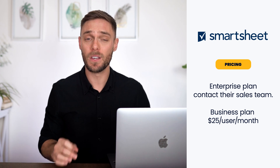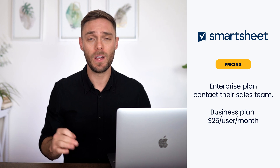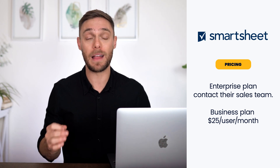For enterprise pricing, you will need to contact sales. However, mid to large companies could benefit from their business plan, which is $25 per user per month and comes with an additional level of security, administrative control, and extra storage.